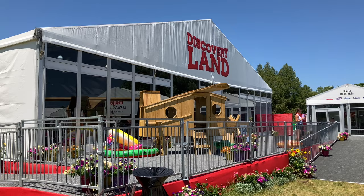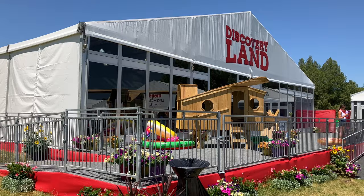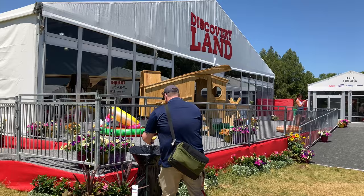This is Discoveryland here at the Meyer LPGA Classic — Discoveryland and Family Village. It's a great place for kids to get together and do a bunch of stuff. So we're going to go inside and take a peek.